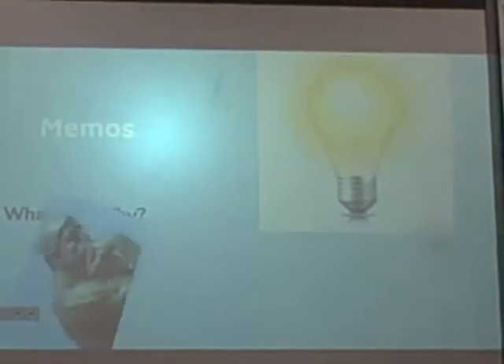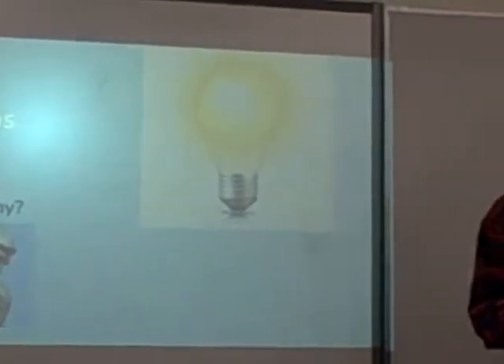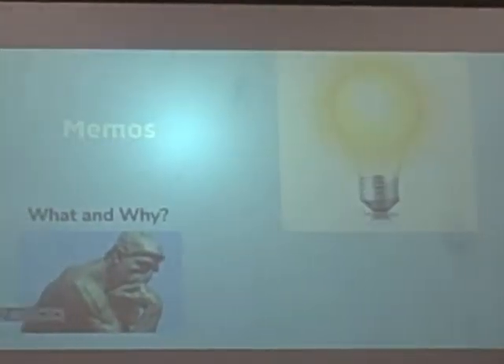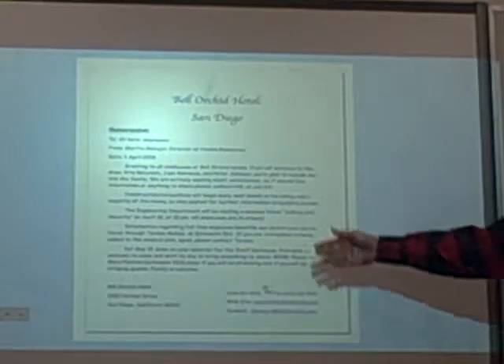So, memos. We typically email a memo monthly to let everyone know what's going on in the company, whether it be changes in healthcare, construction going on in the building, parking changes, or even a staff barbecue. We also urge staff to put their own thoughts and ideas into it. Here's an example of a typical memo — you'll notice how it is addressed to all employees.